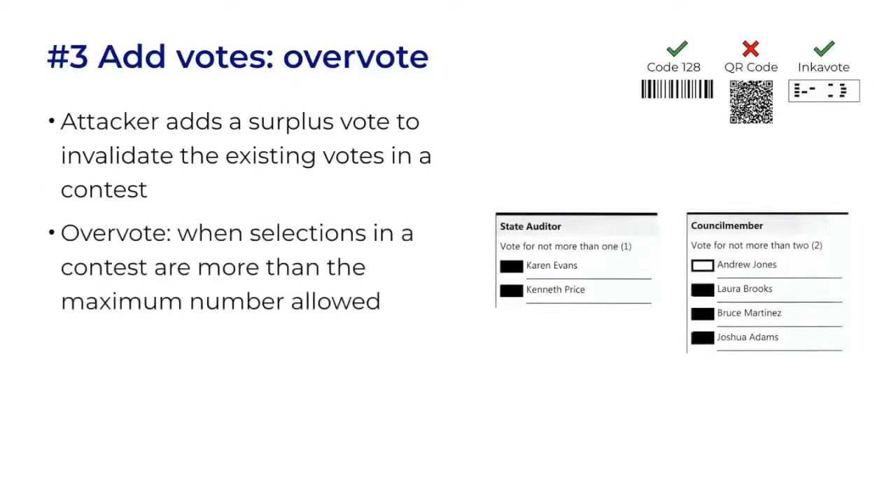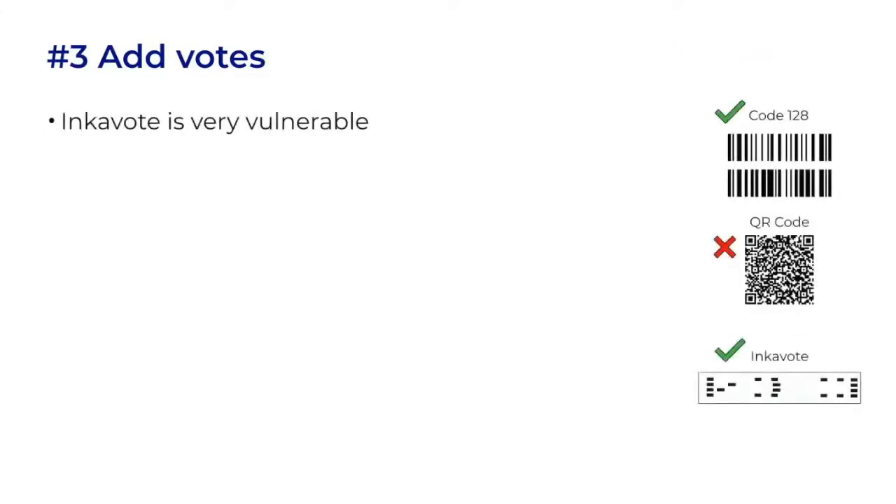An attacker could also add a surplus vote to create an overvote. If too many candidates are picked, all the votes in the contest may become invalid. In the example, you can see that each contest has one vote too many. It would not net any new votes for a favored candidate, but it could subtract votes for unfavored candidates. These examples use boxes, not barcodes — so how would barcodes be affected? The IncaVote system seen with the FreedomVote Tablet is very vulnerable: adding a vote is as simple as adding a square to the grid, and on thermal paper, it might be done with a small scraper.